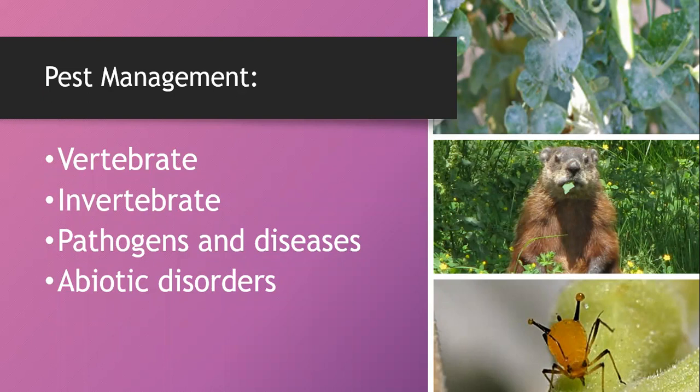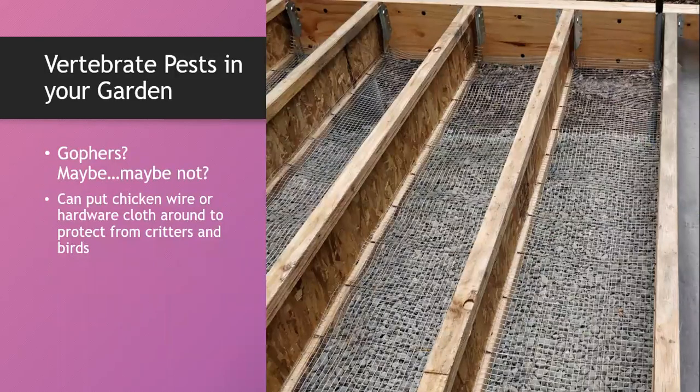There are four categories of pests: vertebrate pests, invertebrate pests, pathogens and diseases, and abiotic disorders. I haven't heard of a lot of issues with gophers and carrots, but if you have a heavy gopher problem, a mechanical barrier like chicken wire or hardware cloth will give you the best success. Make sure the hardware cloth is deep enough to allow for carrot growth — if this is a bed you had for tomatoes, the mesh holes may not suit a full-size carrot.